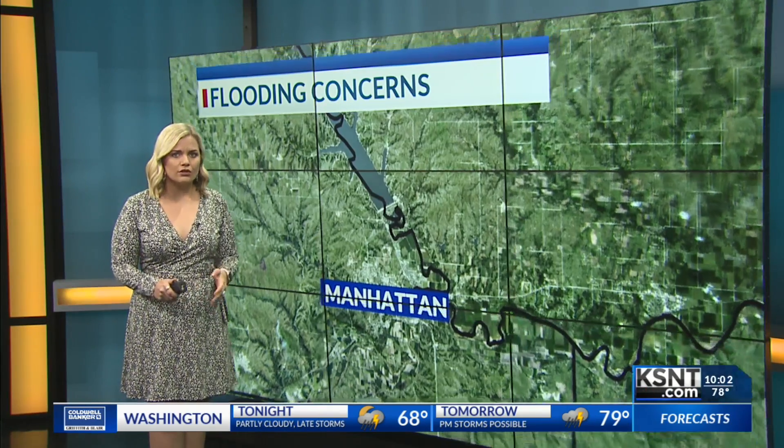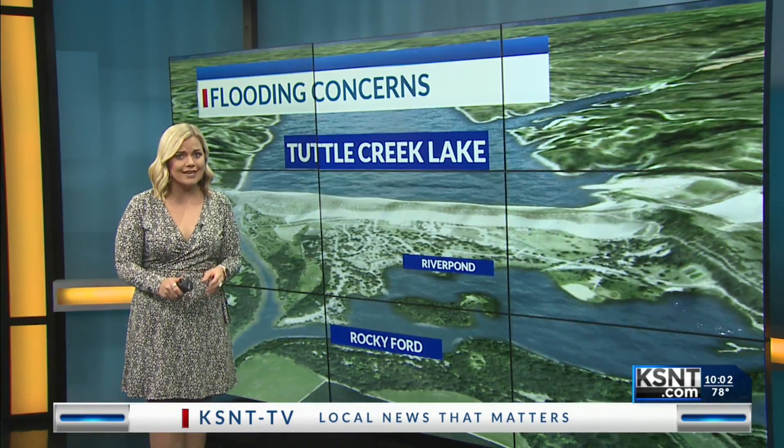People in Manhattan are preparing for the next chance of rain as the water at Tuttle Creek Lake rises, turning to temporary solutions to protect themselves and their homes. KSNT News reporter Mackenzie Davis is live in Manhattan — Mackenzie, what do we need to know tonight?